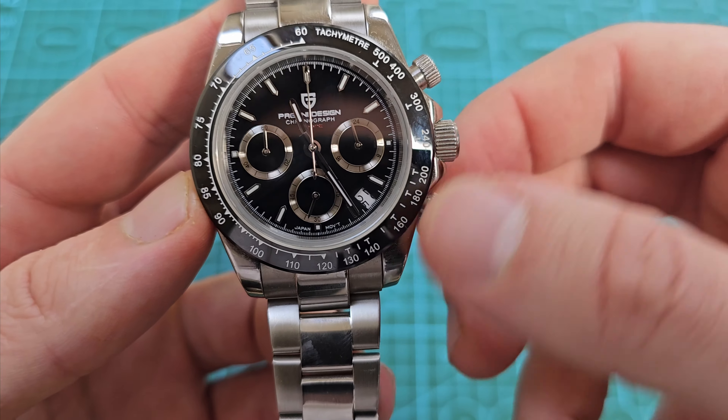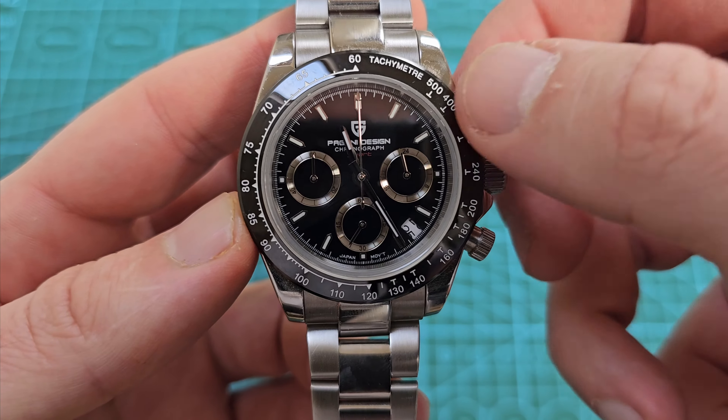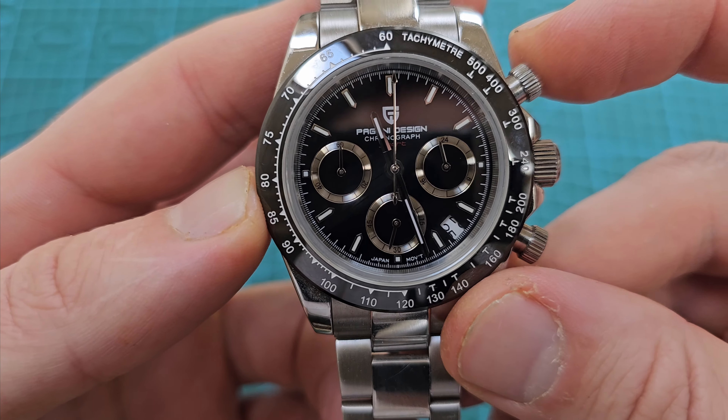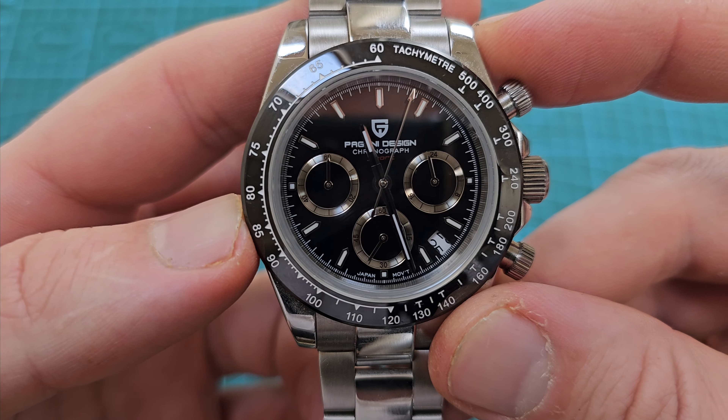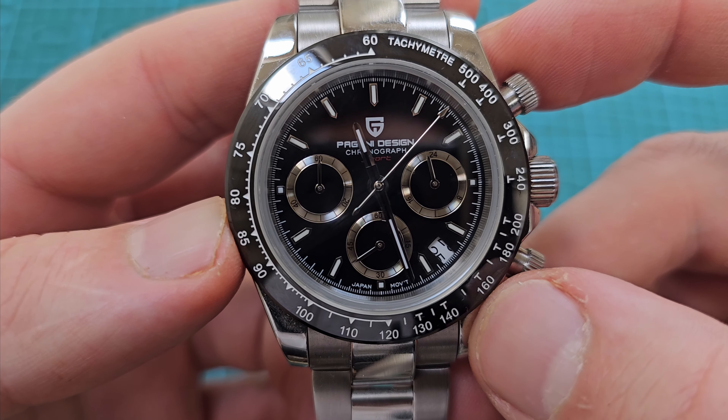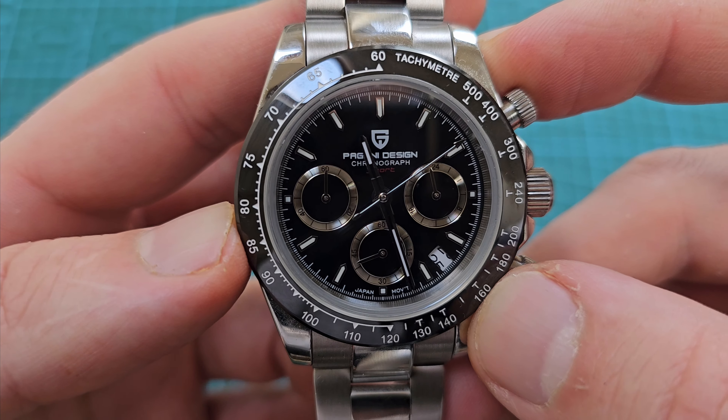I'll just unscrew the chronograph pushers. We'll check the chronograph mecha quartz functionality is still working. Set off the pusher. I never, ever change the date windows in watches — I just can't be bothered, I'm too lazy.